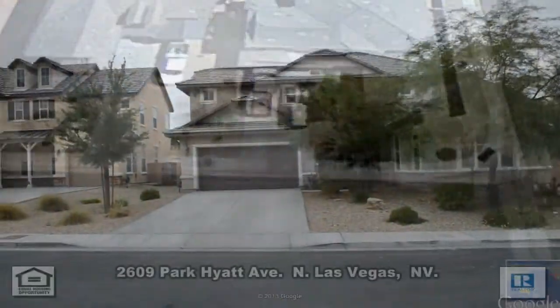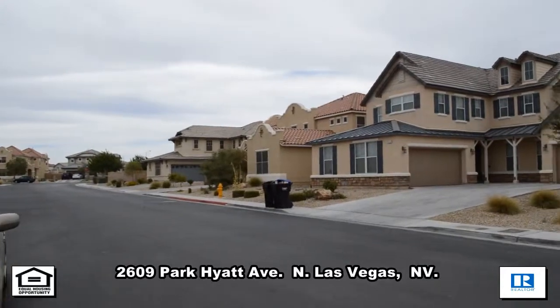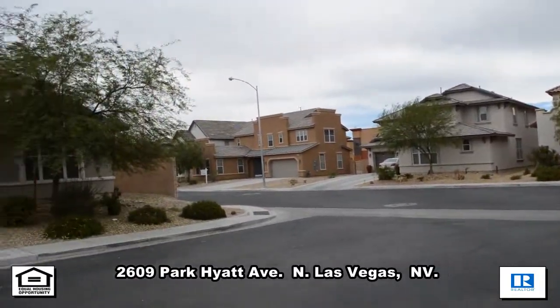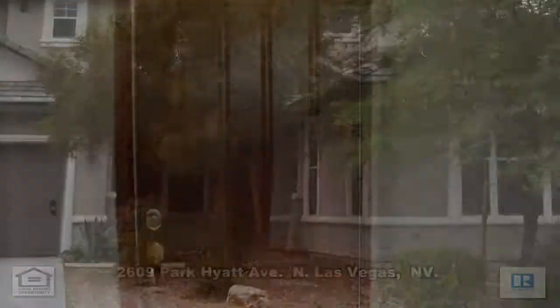A two-story house at 2609 Park Hyatt Avenue in North Las Vegas, Nevada. This home is located in a gated northeast community near the Cannery Casino, shopping, and restaurants, with the 215 Beltway and Interstate 15 nearby.